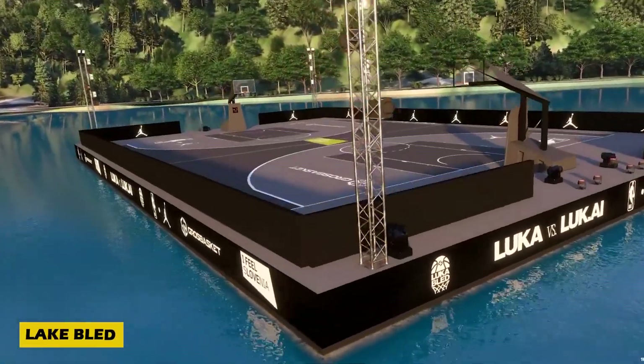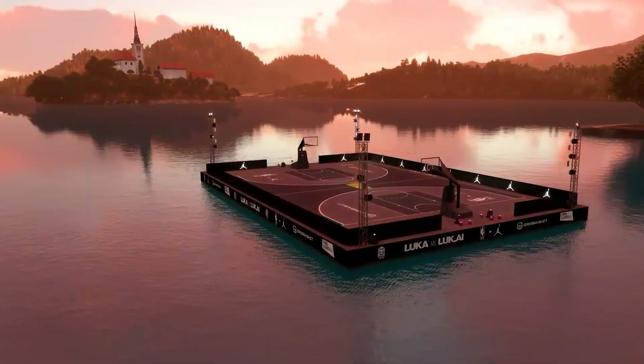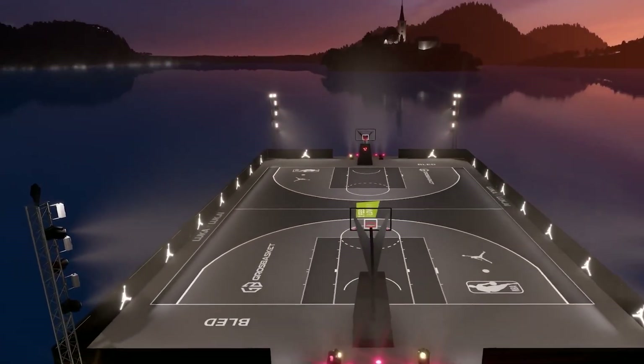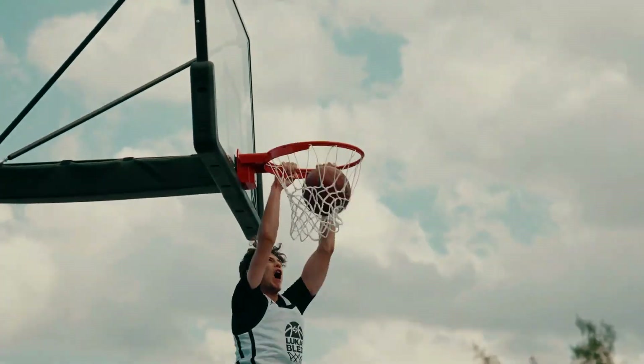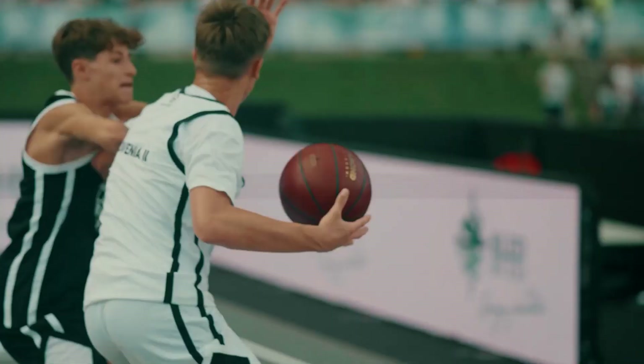A basketball court floating in the middle of a crystal-clear lake — that's how you redefine the game. Set on the shimmering waters of Lake Bled in Slovenia, this one-of-a-kind floating arena hosted a jaw-dropping three-on-three tournament where players looked like they were sprinting on water.